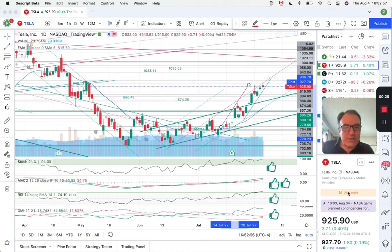Tesla is still up a little bit — up $3.71, that's 0.40%. Closed at $925.90. In postmarket, we are up by $1.80.